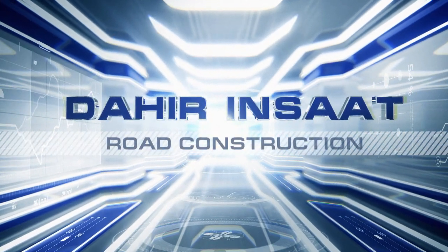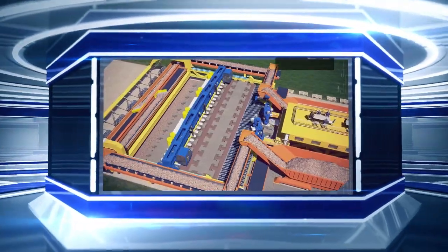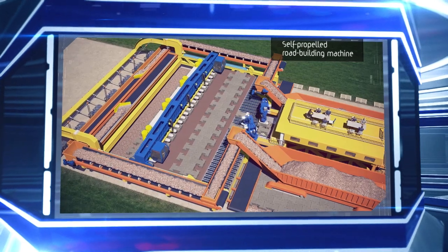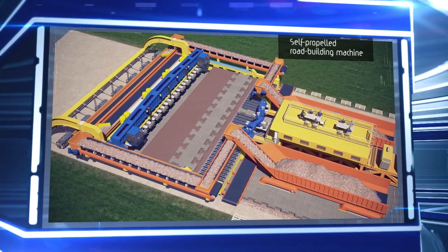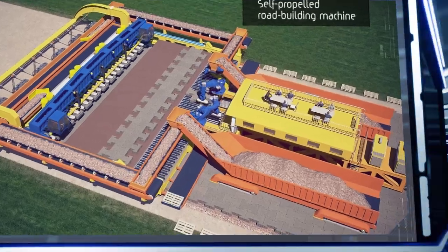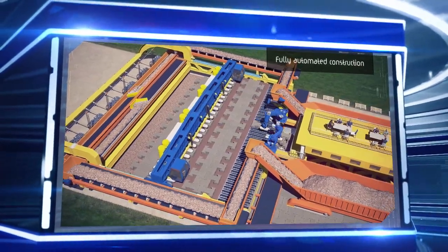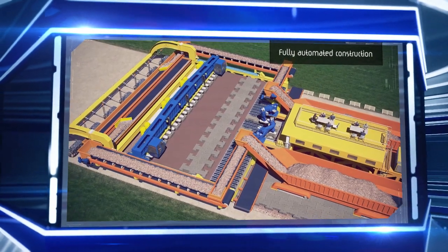Dahir Inshad is proud to present a unique new road construction technology. Our key invention is a self-propelled road building machine that forms a flat road foundation in front of itself, then leaves a perfectly even pavement made of intermeshing concrete plates behind itself. This invention's innovation lies in the full automation of the construction process — the machine needs only a few people to oversee its operation.